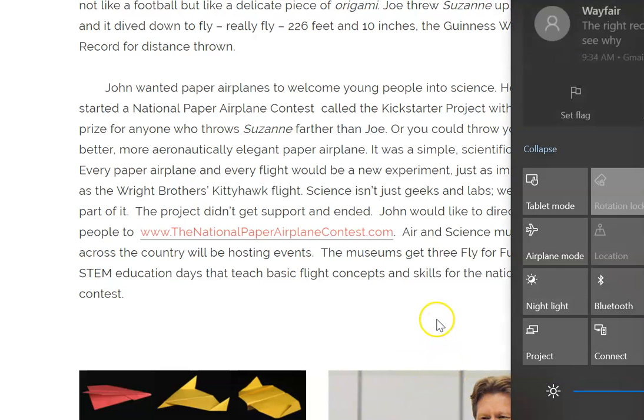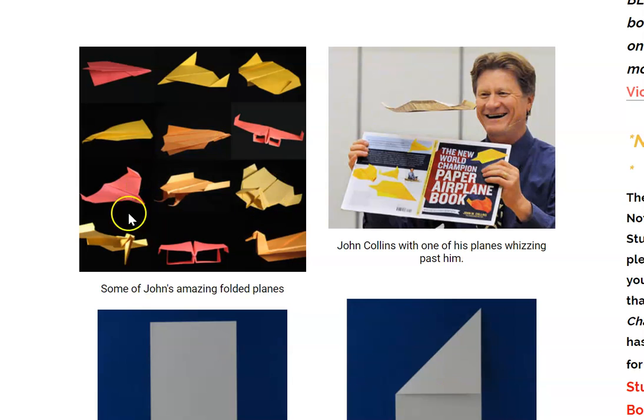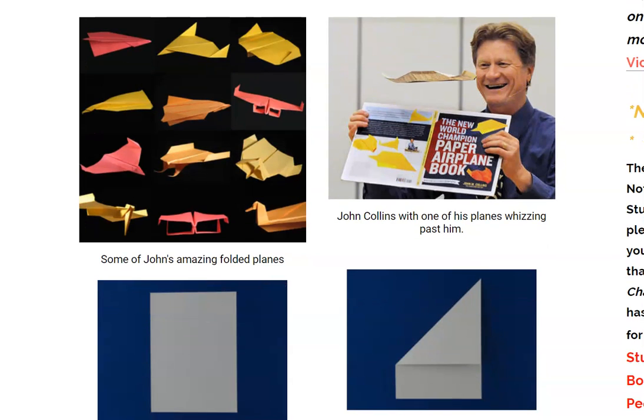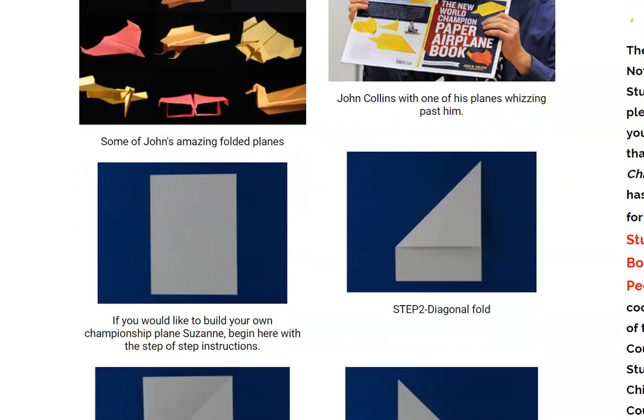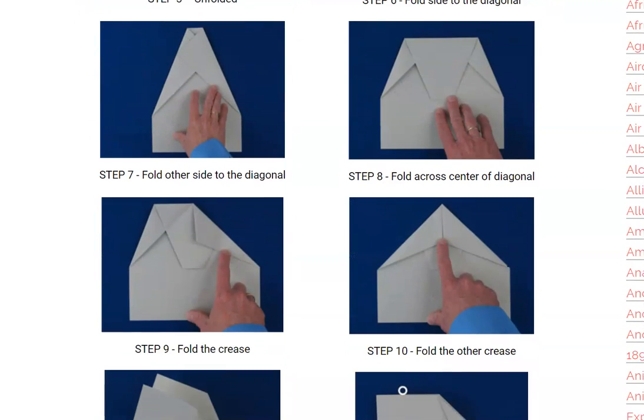If you go down here, take a look at the pictures — you can see some of John's designs, and John Collins with one of his planes whizzing past him, and his airplane book. And here are some directions for how to create a paper airplane.